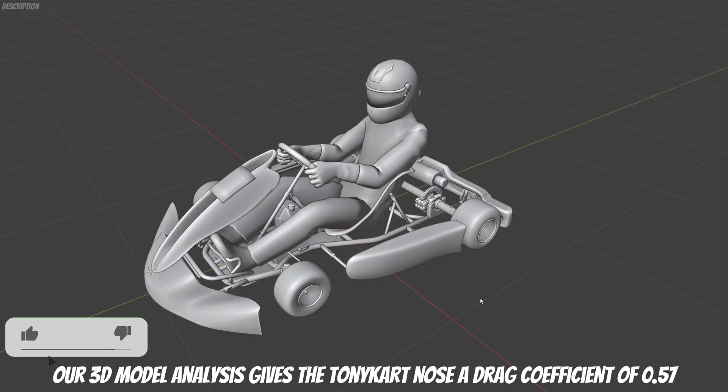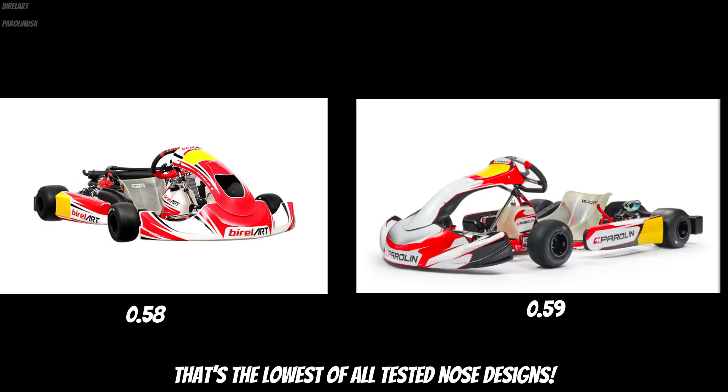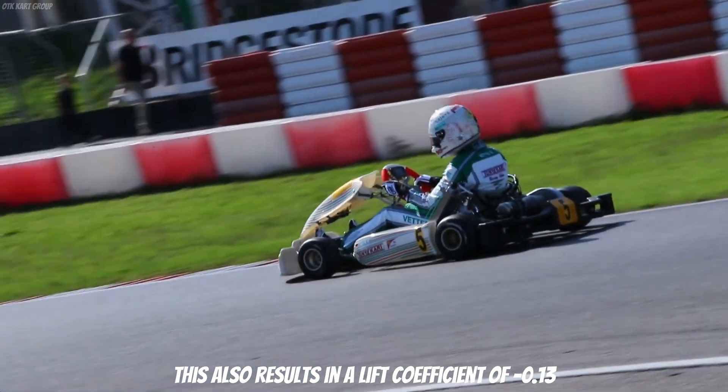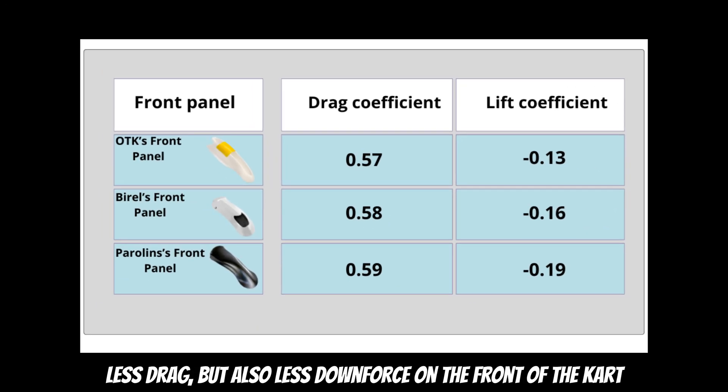Now, looking at the numbers, our 3D model analysis gives the Tony Kart nose a drag coefficient of 0.57. That is the lowest of all tested nose designs. But there is a catch: this also results in a lift coefficient of minus 0.30. What does this mean? Less drag, but also less downforce on the front of the kart.